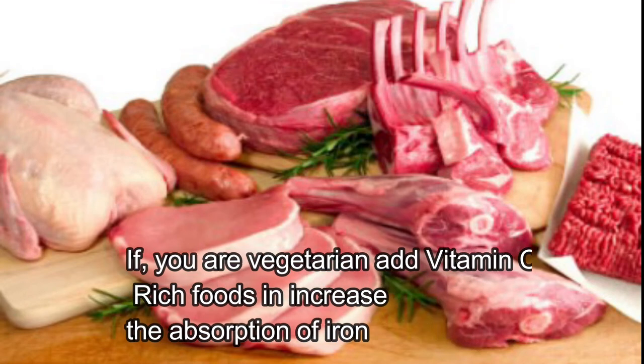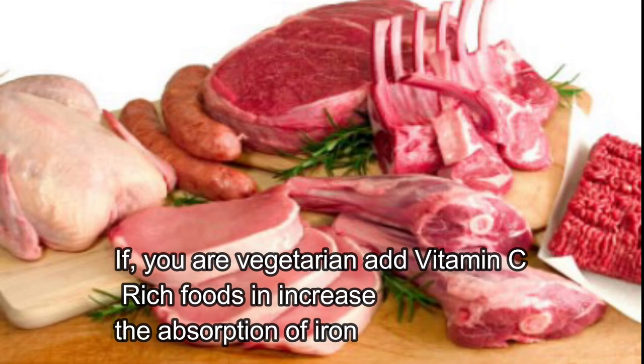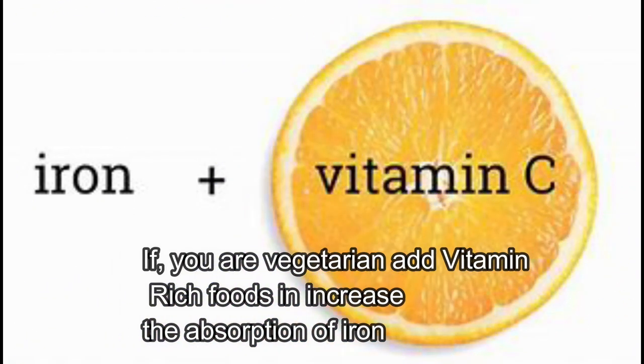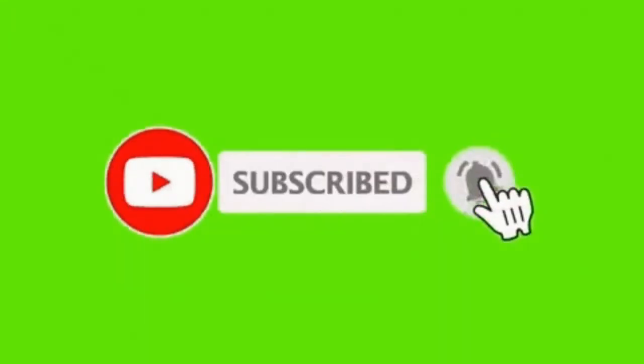Some people need to limit their intake of red meat and other foods high in heme iron. If you don't eat meat or fish, you can boost absorption by including a source of vitamin C when eating plant sources of iron. For more updates and health-related videos, click the subscribe button, share, and comment on our videos.